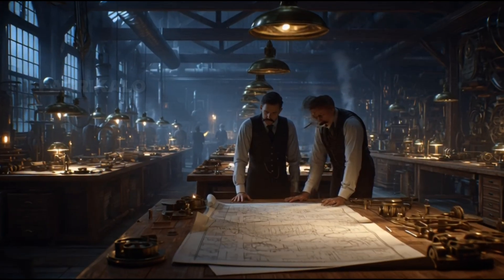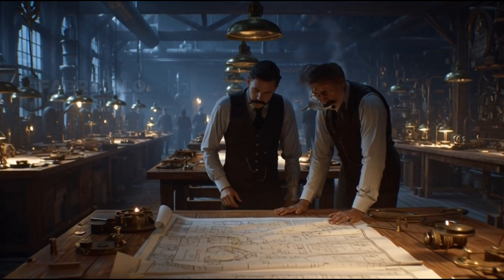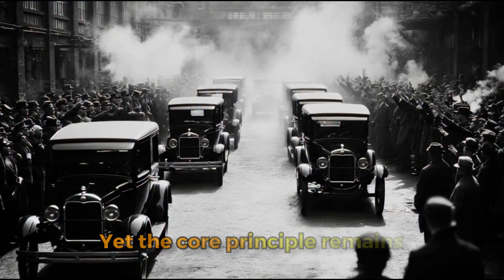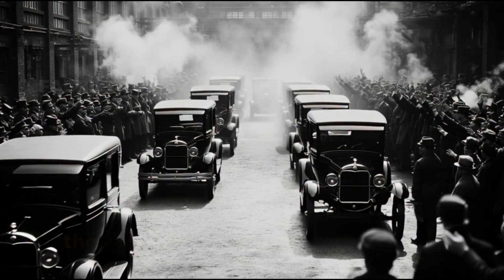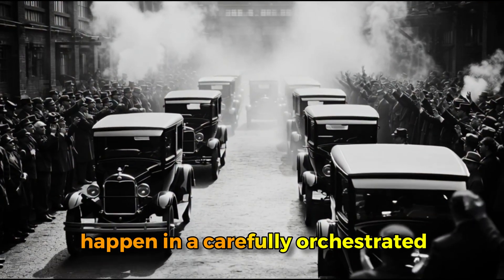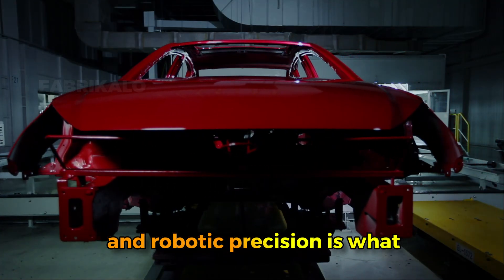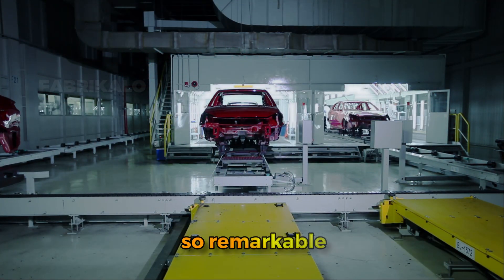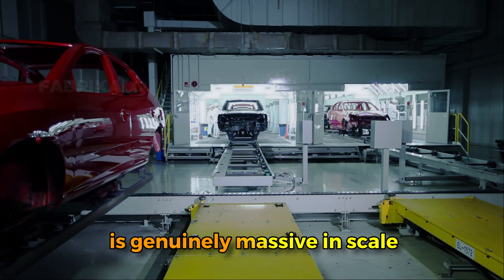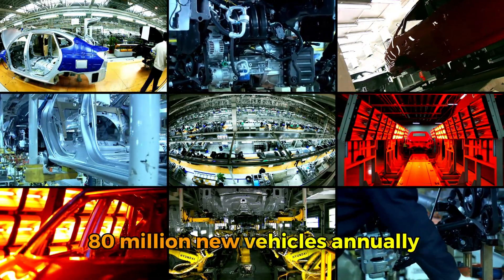Today's car factories bear little resemblance to Ford's original innovation. Where his plant had workers manually bolting parts together, modern factories employ hundreds of sophisticated robots that can weld, paint, and assemble with superhuman speed and precision. Yet the core principle remains unchanged — the vehicle moves through sequential stations where specific operations happen in a carefully orchestrated order. This marriage of human craftsmanship and robotic precision is what makes modern automotive manufacturing so remarkable.